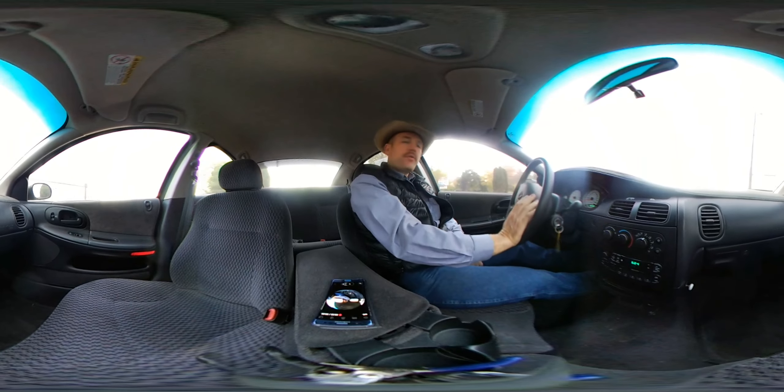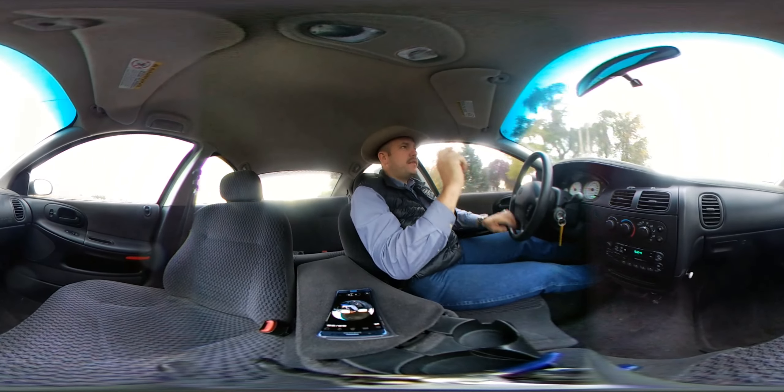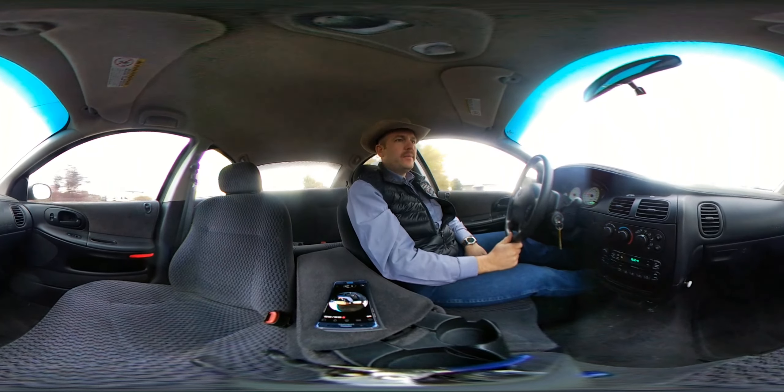The video you're watching is a 360 video. If you haven't seen these yet, and you're watching this on a desktop computer, put your mouse on the video itself, click and drag, and you can actually look at the interior of this car while I'm driving and talking about it.